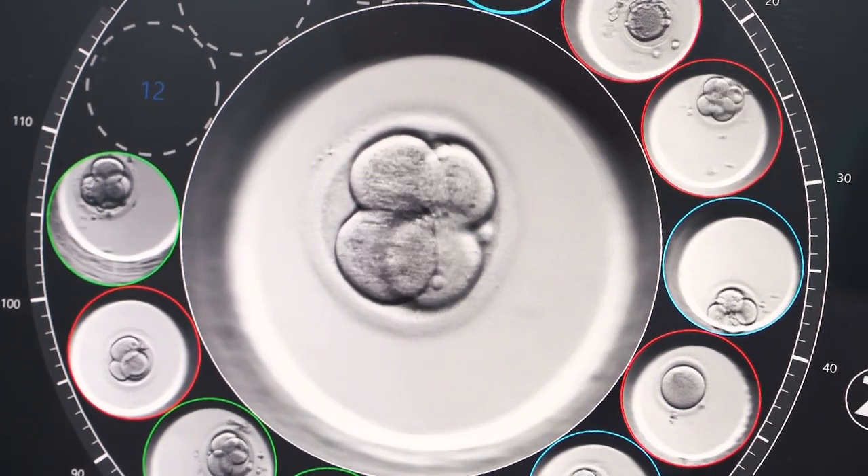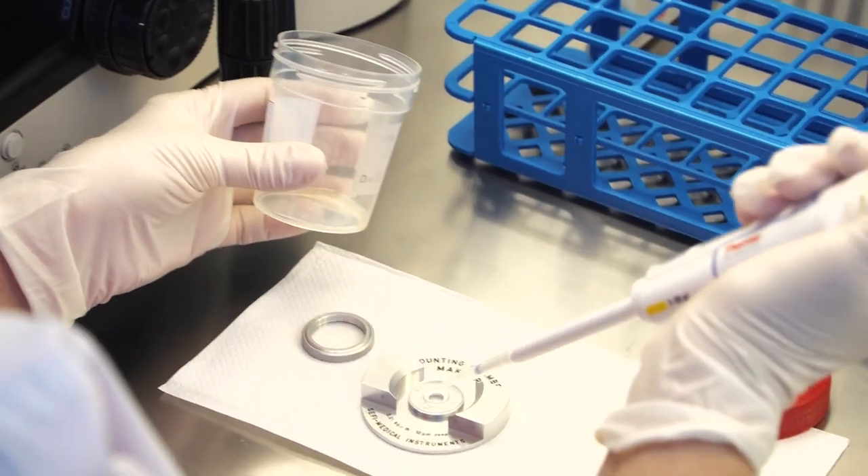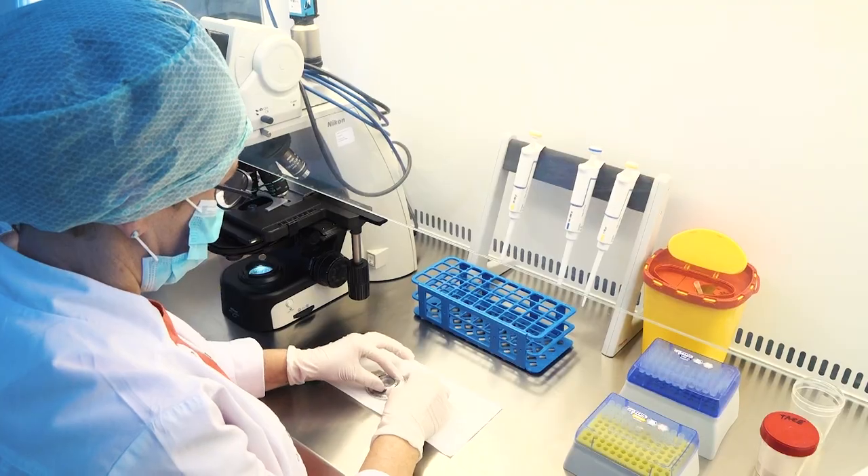There are no waiting lists. The success rate with eggs from a donor is about 65–70%. We guarantee two embryos in one cycle.